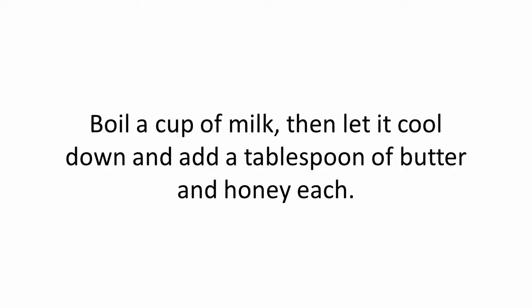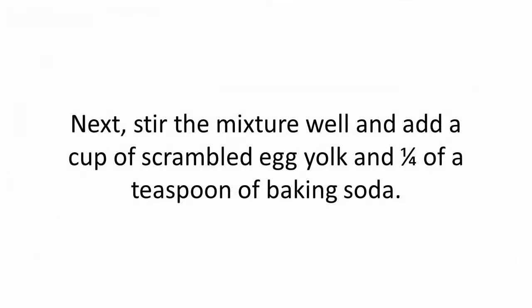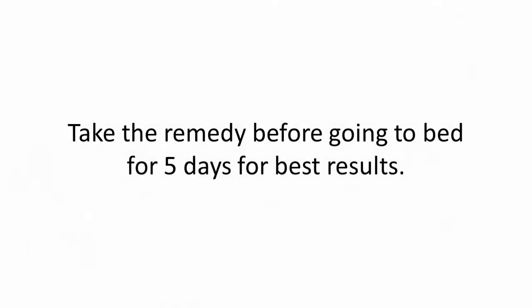Boil a cup of milk, then let it cool down and add a tablespoon of butter and honey each. Next, stir the mixture well and add a cup of scrambled egg yolk and a quarter teaspoon of baking soda.